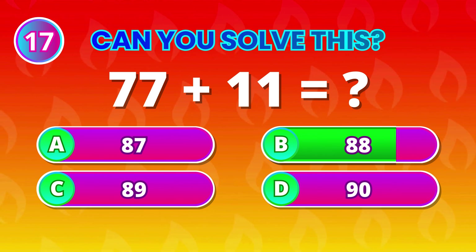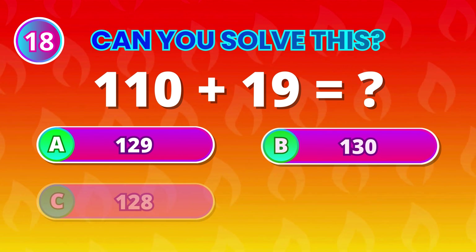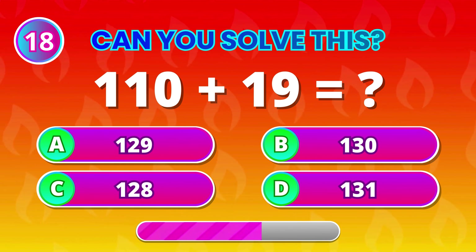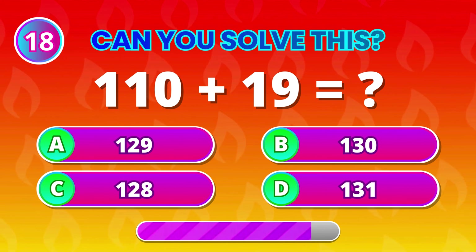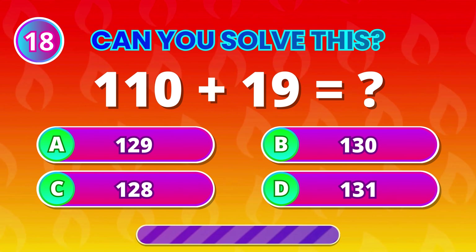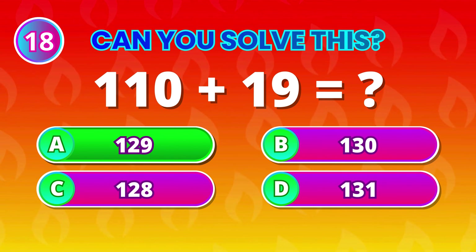88! You're on a roll! 110 plus 19 comes to… 129! Fantastic! Well done!